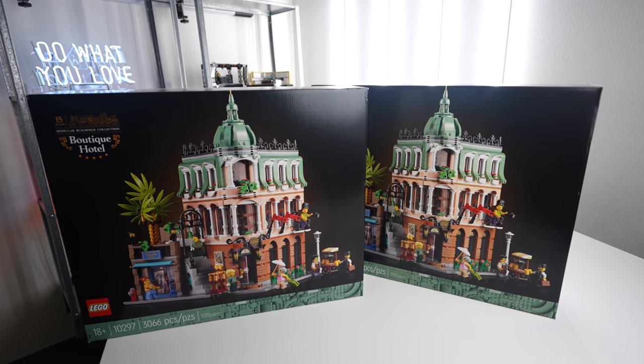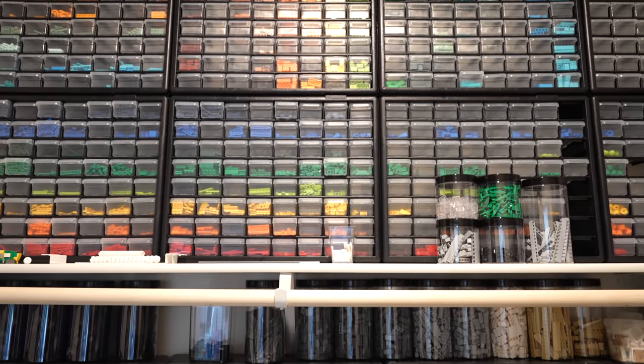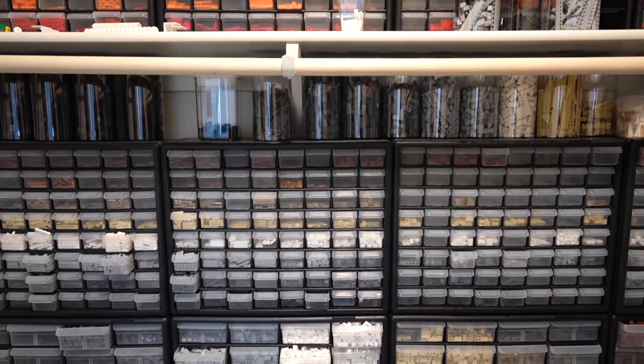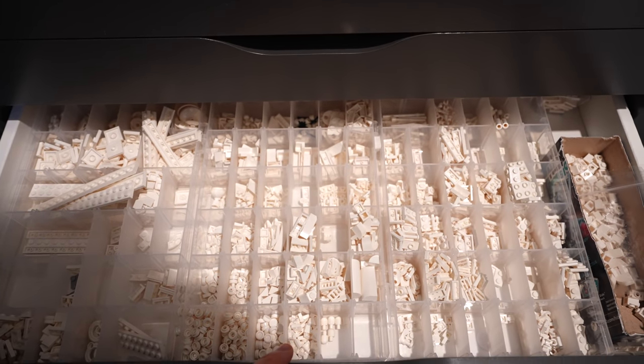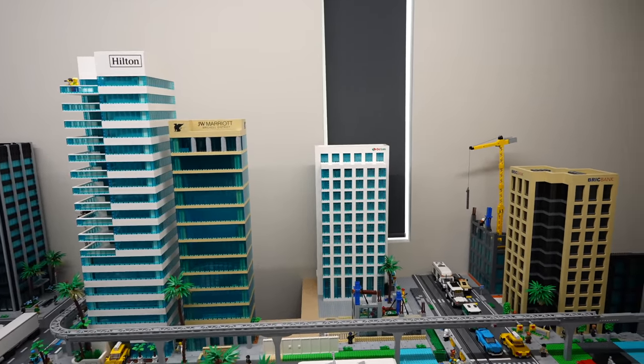So what exactly is parting out a set? It's essentially where you buy one or more sets solely for the pieces rather than to build the set. For us, since we do a lot of custom city builds and more realistic builds, we focus on creator and creator expert sets as well as bulk sets such as the Lego classic box. You get an amazing mix of pieces which can be used in future builds and overall you save a lot of money on parts. If you build a lot of Star Wars or Harry Potter sets or other themed Lego creations and MOCs, then you probably want to stick to that theme category because you're going to get a lot of pieces you'll use in your various builds. For us we use a lot of city sets, expert sets, and three-in-one creator sets because those pieces are typically what we use throughout our city.